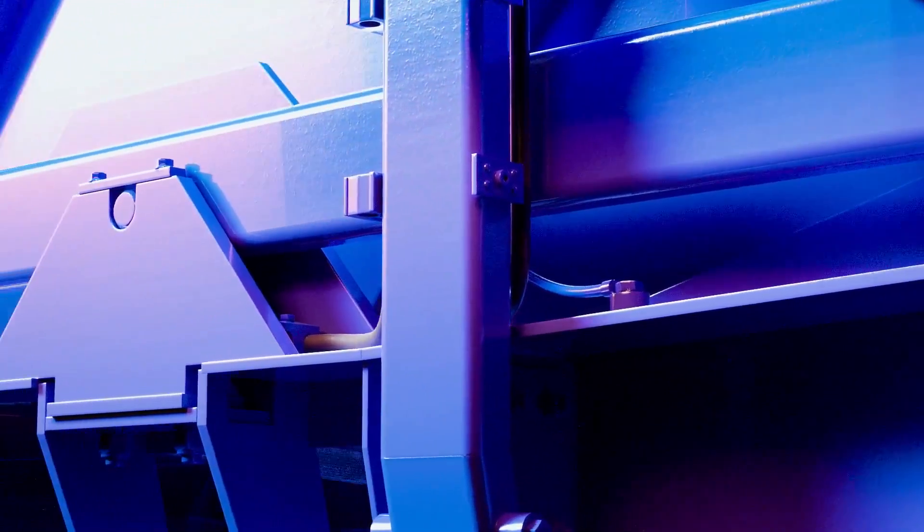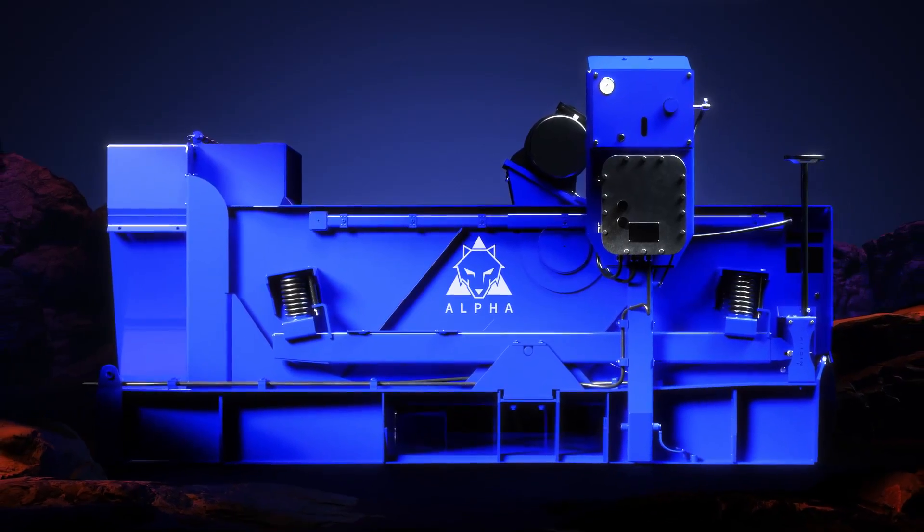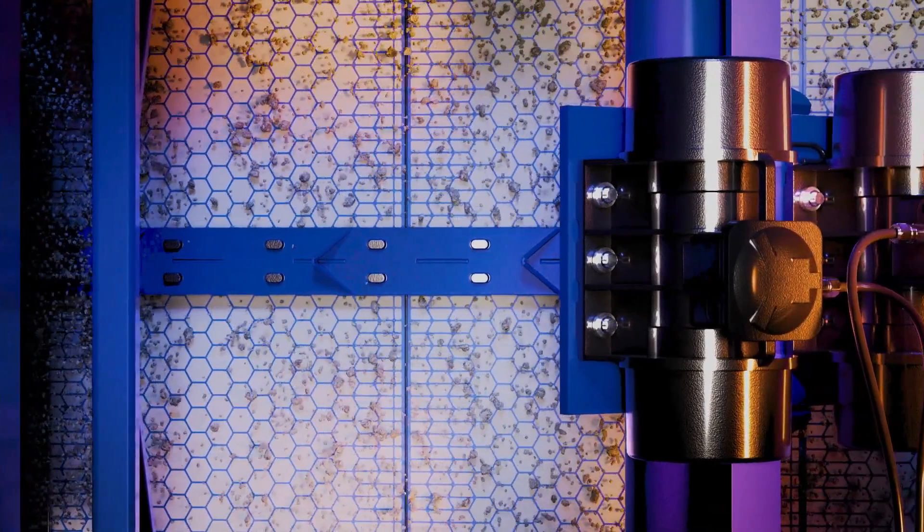For customers looking to upgrade their shaker system, the Alpha Shaker seamlessly retrofits into most NOV King Cobra shaker skins without the need for hazardous hard work.